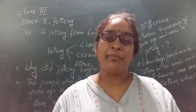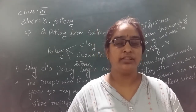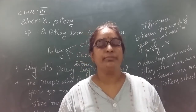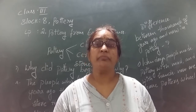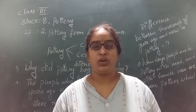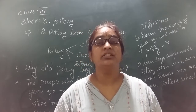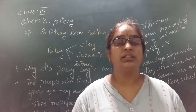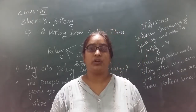Hello children, welcome back to social class. So we are already in lesson block 8, pottery. We already discussed what pottery is. Pottery is an art of making things with clay. Who are the potters? Potters are the persons who make things with clay. We call them potters.